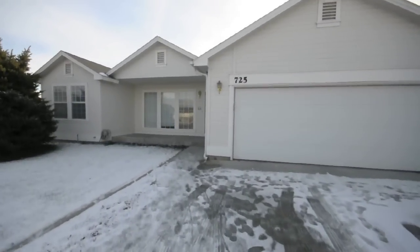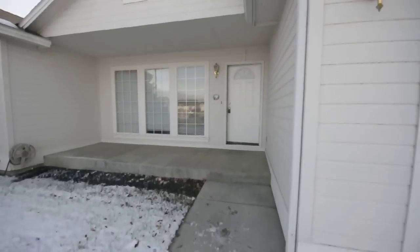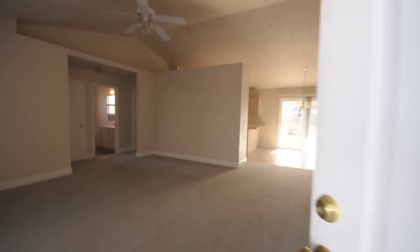We're here at 725 East Badley in Meridian, just off of Fairview and Main Street. It's a three-bedroom, two-bathroom, single-family house with two-car garage, just under 1,400 square feet.